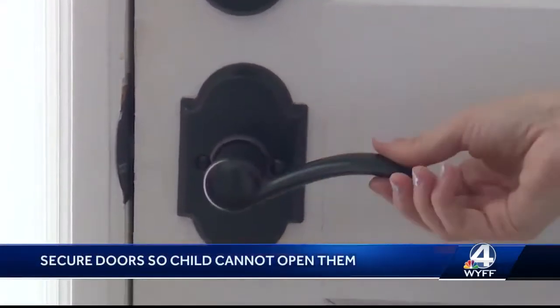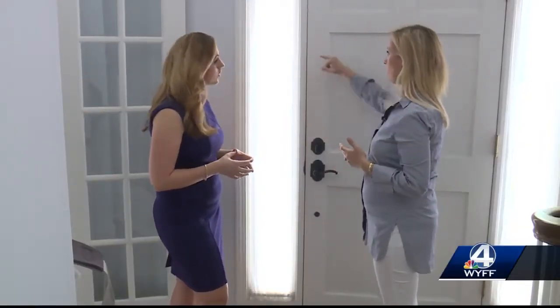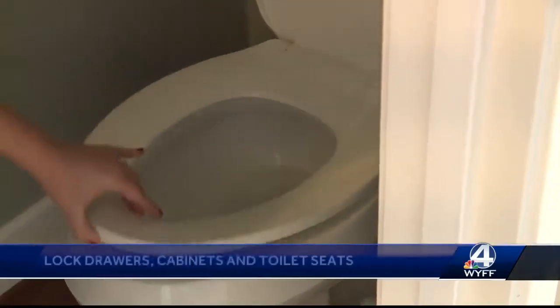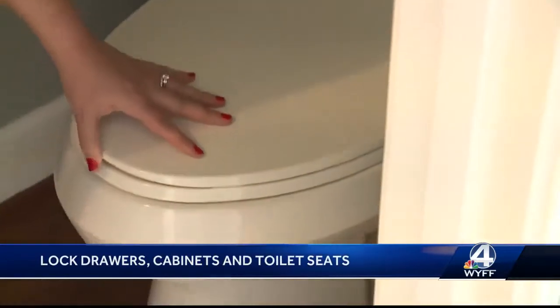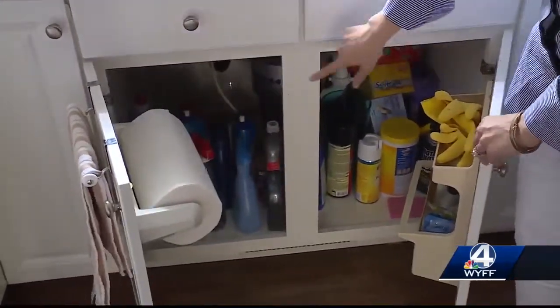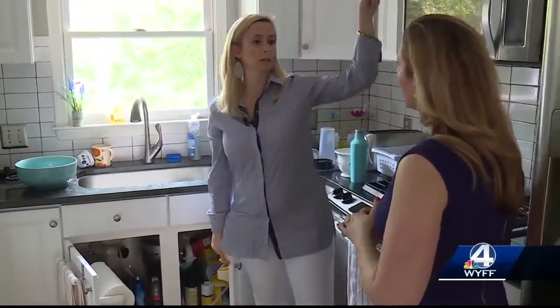To prevent her from getting outside, you can always put a lock higher than the child. Also lock drawers, cabinet doors, and even toilet seats. And even with the cabinets locked, this mess of cleaning agents below my sink is a big no-no — put them in the highest cabinet.